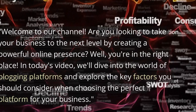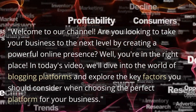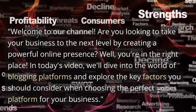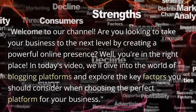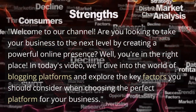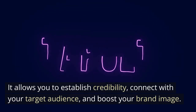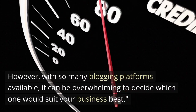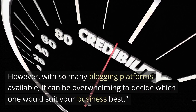Welcome to our channel. Are you looking to take your business to the next level by creating a powerful online presence? You are in the right place. In today's video, we'll dive into the world of blogging platforms and explore the key factors you should consider when choosing the perfect platform for your business. In this digital age, having a blog for your business is essential. It allows you to establish credibility, connect with your target audience, and boost your brand image. However, with so many blogging platforms available, it can be overwhelming to decide which one would suit your business best.